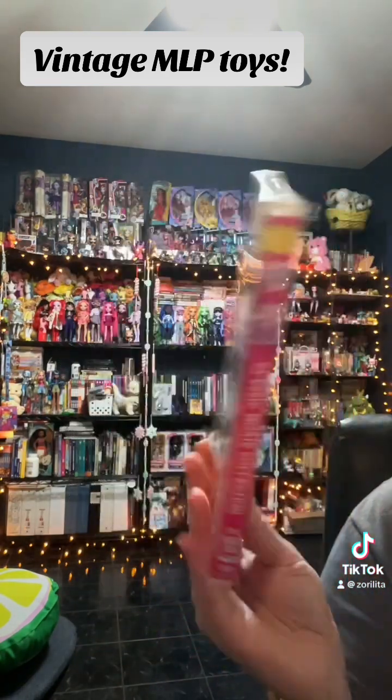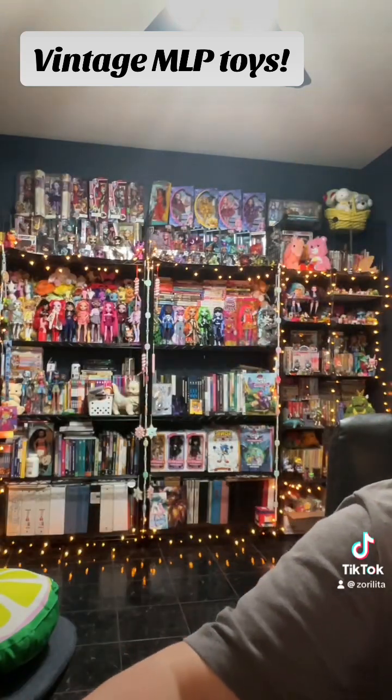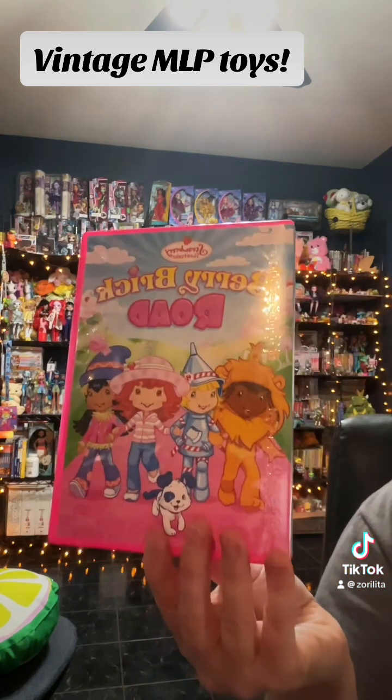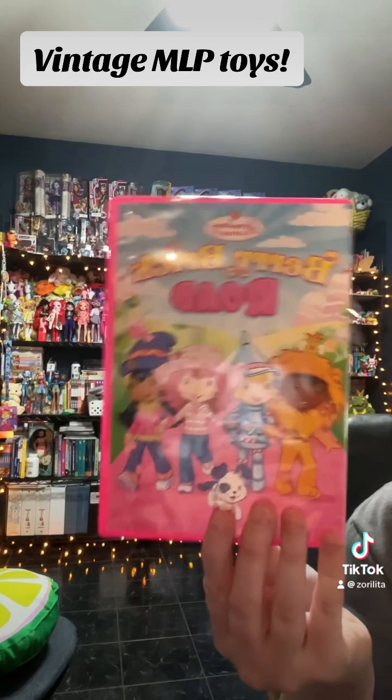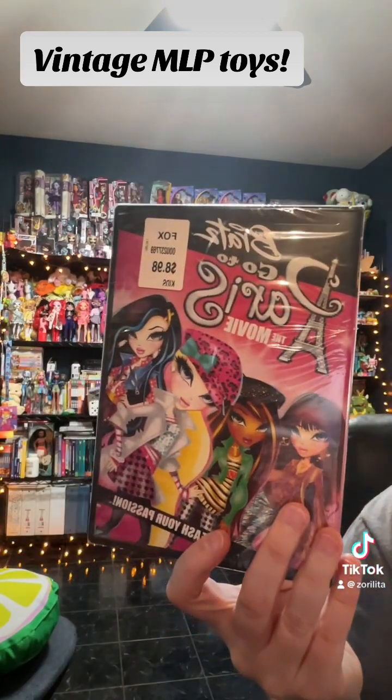Another one with a couple of the movies from the ponies — this is G3. I used to have the Minty's Christmas but I don't anymore. I even found a Strawberry Shortcake from the 2013 version, and Bratz Go to Paris of all things.